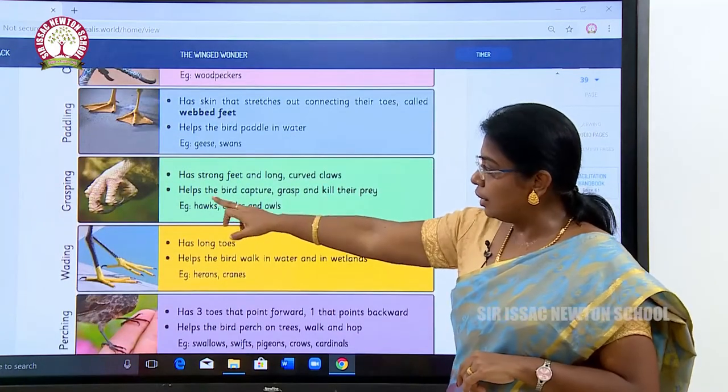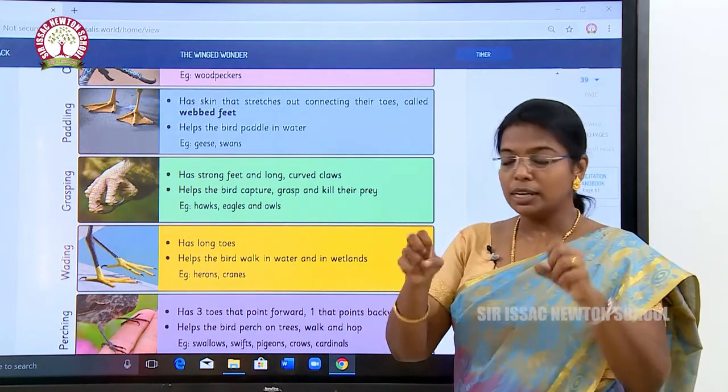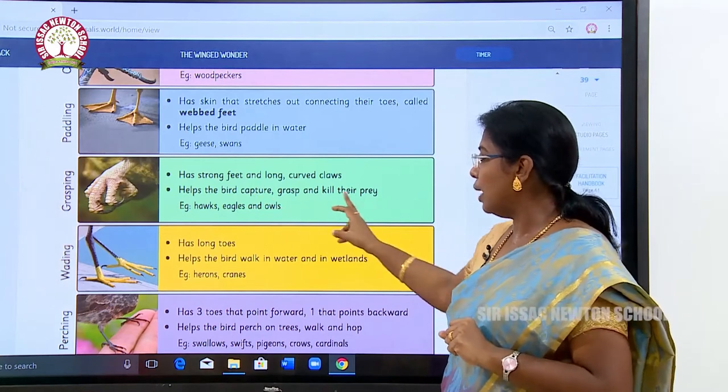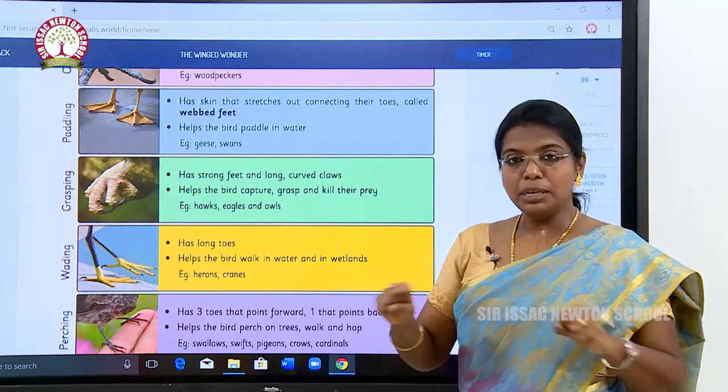Grasping feet have strong feet and long curved claws. These help the bird capture, grasp, and kill its prey. Eagles and hawks have this type of feet — they grasp the prey and tear it.